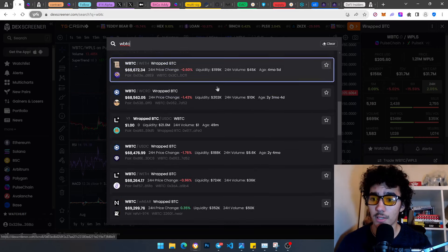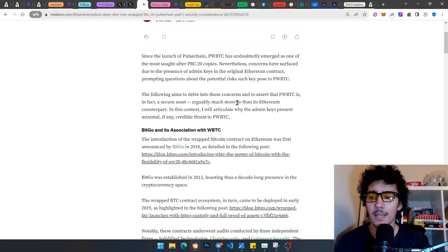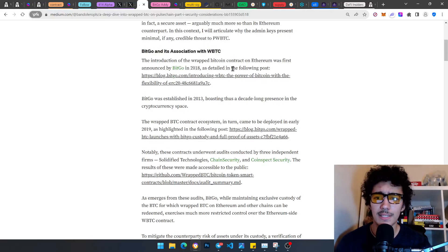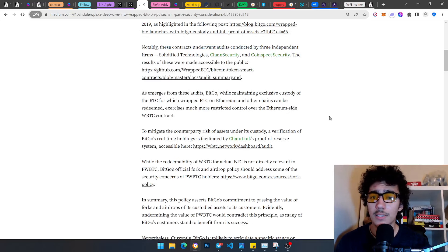There are many others across all other chains. This is made by a company called BitGo — and we'll get to why that doesn't mean they can just mint unlimited money or go rogue. The wrapped Bitcoin contract on Ethereum was first announced by BitGo in 2018. BitGo was established in 2013 — a decade-long presence in the cryptocurrency space, very credible and reputable. The wrapped Bitcoin contract was deployed in early 2019, and the contracts underwent audits.